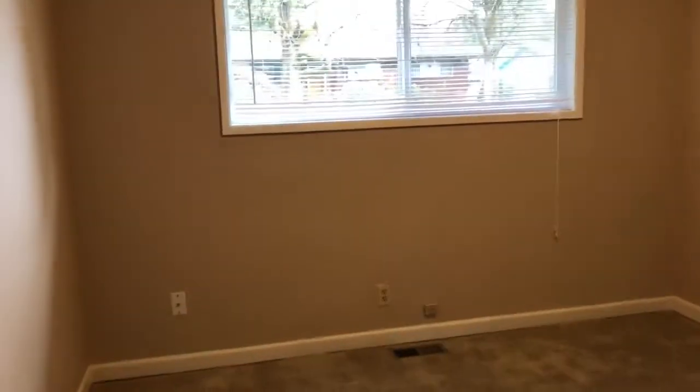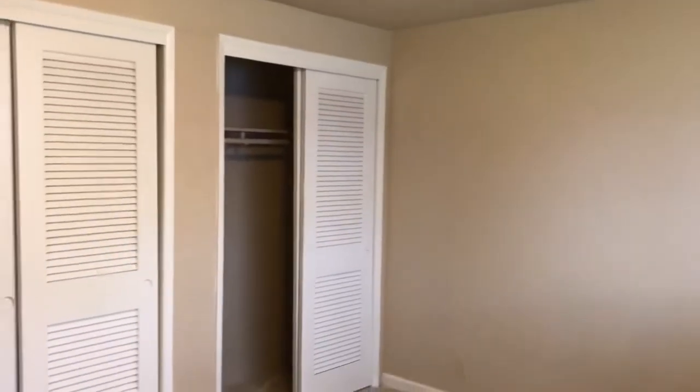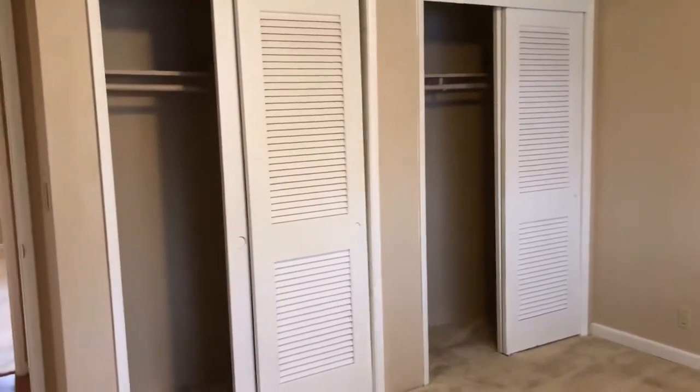Nice closet in between all three bedrooms. Two of the bedrooms face out towards Lamplighter Avenue. Second bedroom — the closets do go all the way across, so that's just a beam, not a divider. The master bedroom faces the backyard and has the same kind of closet setup as the last room.